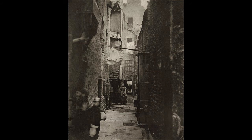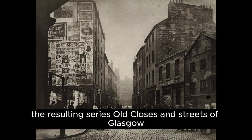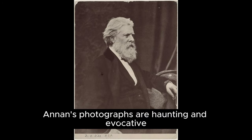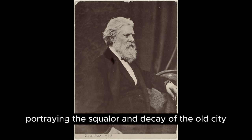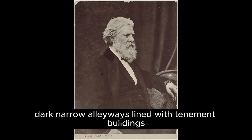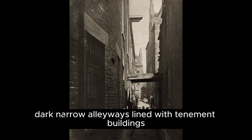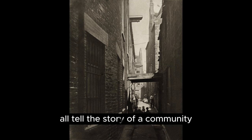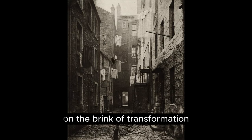The resulting series, Old Closes and Streets of Glasgow, was published between 1868 and 1877. Annan's photographs are haunting and evocative, portraying the squalor and decay of the old city. Dark, narrow alleyways lined with tenement buildings, children playing in the streets, and families gathered in dimly lit rooms all tell the story of a community on the brink of transformation.